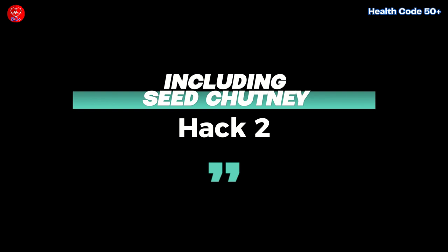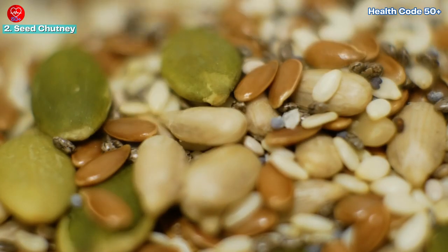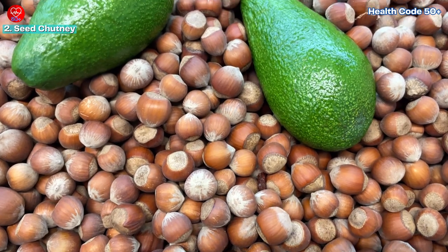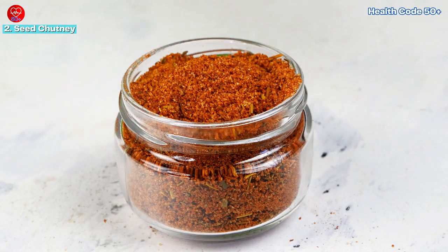Hack 2: Including seed chutney. Seeds like flax seeds, chia seeds, pumpkin seeds, and sunflower seeds are nutritional powerhouses. They are rich in essential fatty acids, fiber, protein, and a host of micronutrients. However, eating seeds directly can sometimes be monotonous. That's where seed chutney comes in.